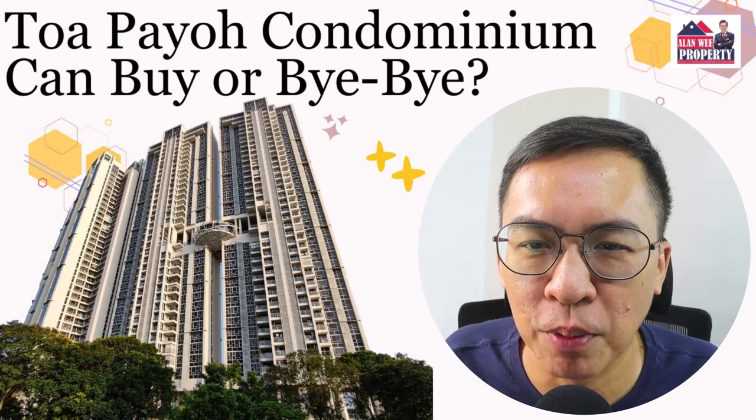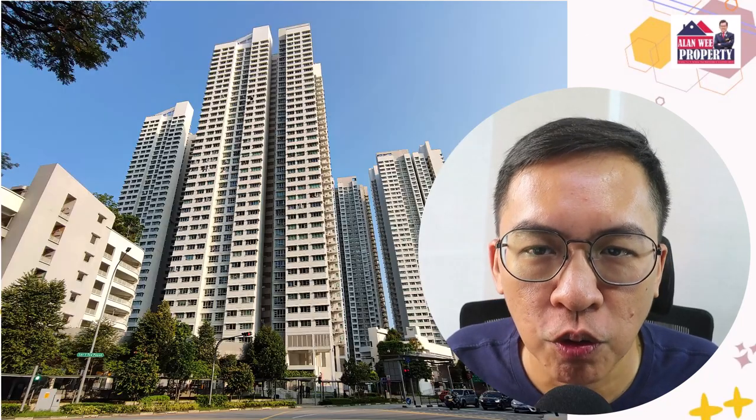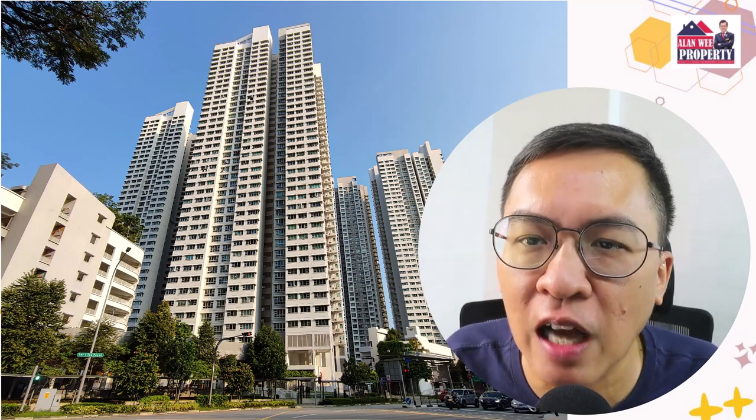Hi, my name is Alan from LLV Property. Welcome back to my YouTube channel. In this video, I did my usual morning run in the town of Toa Payoh.